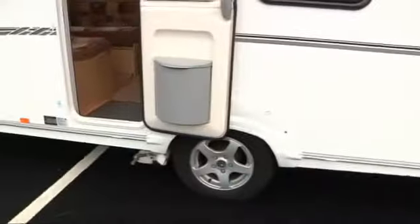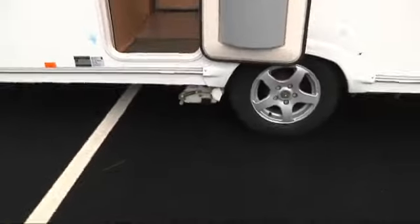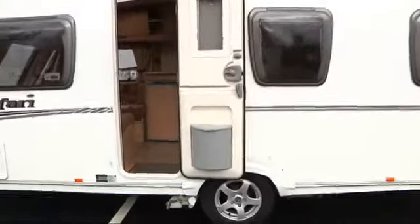This vehicle has also been fitted with a motor mover, and that will be staying on the caravan. As you know they're probably nearly a thousand pounds to buy, so that just makes this van even better value for money.